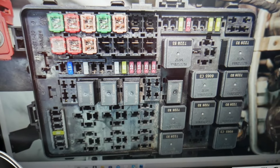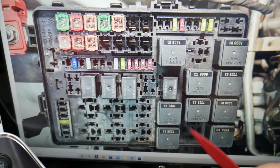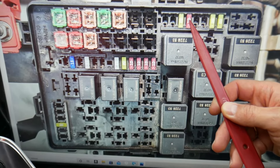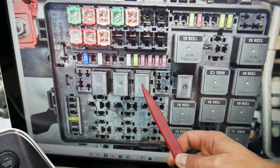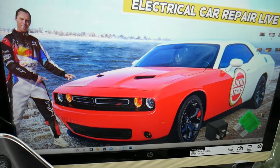Here, zooming in a little bit: the fuses we need to check — there are multiple fuses across different fuse boxes. First, fuse number 12, which is right here, and then relay 43, right there in the under-hood fuse box.